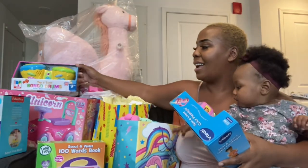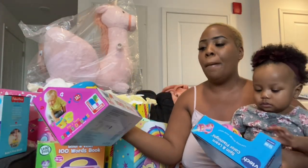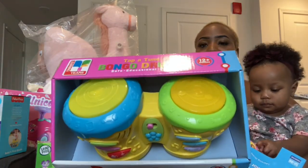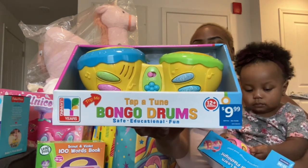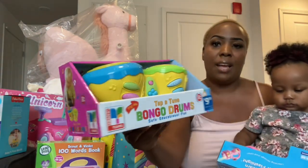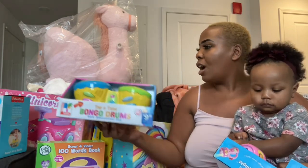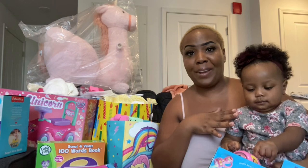The next thing that I got her is some drums — it says Tap and Tune Bongo Drums. I got her a drum set she can play with; it makes drum sounds and melody sounds. She can pat on it and I think she's going to have a really good time with the drums.